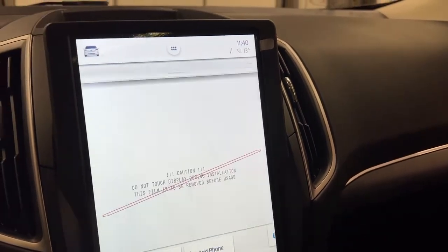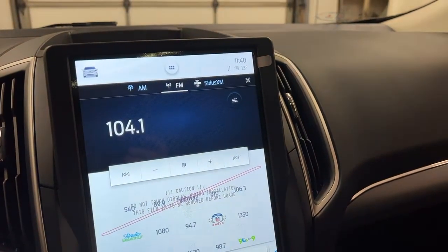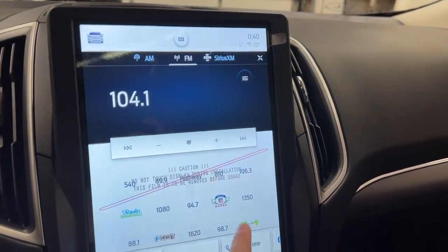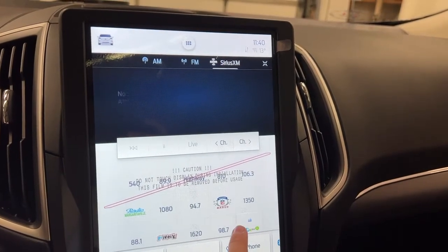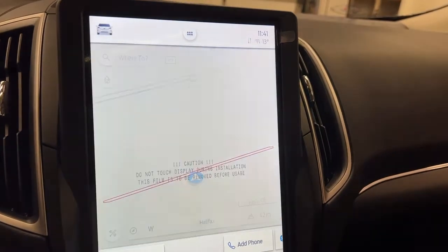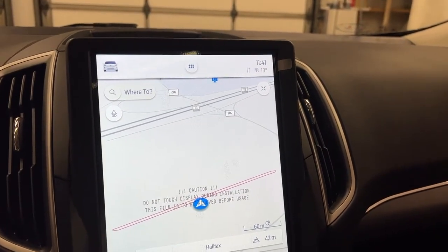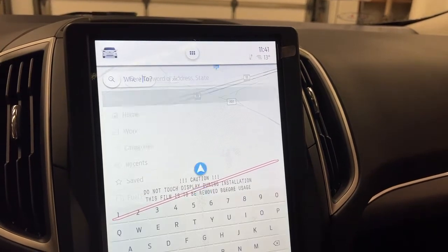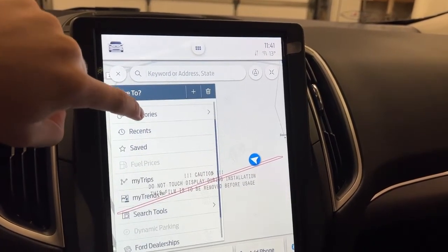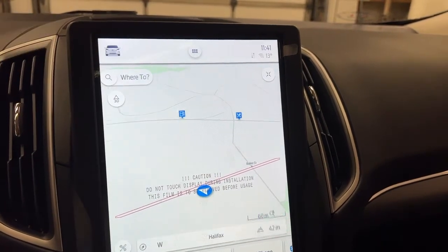From the main menu, you can jump to the radio section to control the radio or switch over to SiriusXM. You get your presets easily accessible. In the navigation section, you have a 'Where To' option, where you can set up a work address and home address, browse categories, view recents, saved locations, fuel trips, tools, and traffic information.